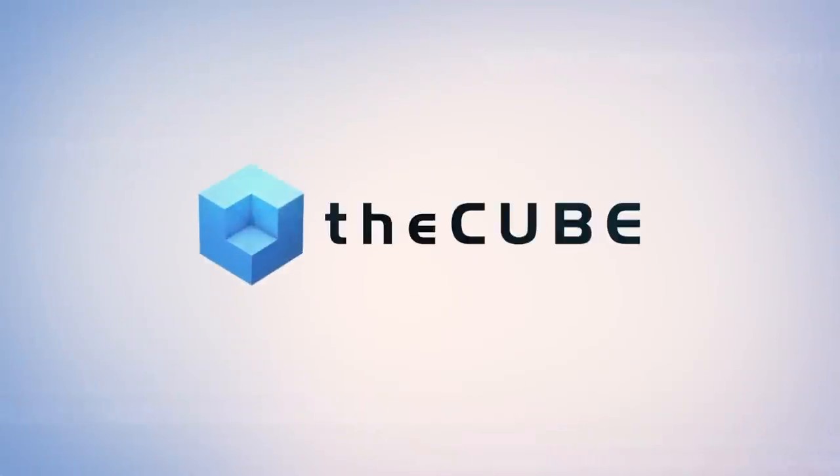Thanks for spending your time on The Cube. How many times do you come to the US from Israel a year? About once a month, once every six weeks. Well, congratulations on all your success. This is The Cube, live at EMC World 2016. I'm John Furrier, Dave Vellante — you're watching The Cube. It's always fun to come back to The Cube because the discussion is always interesting.